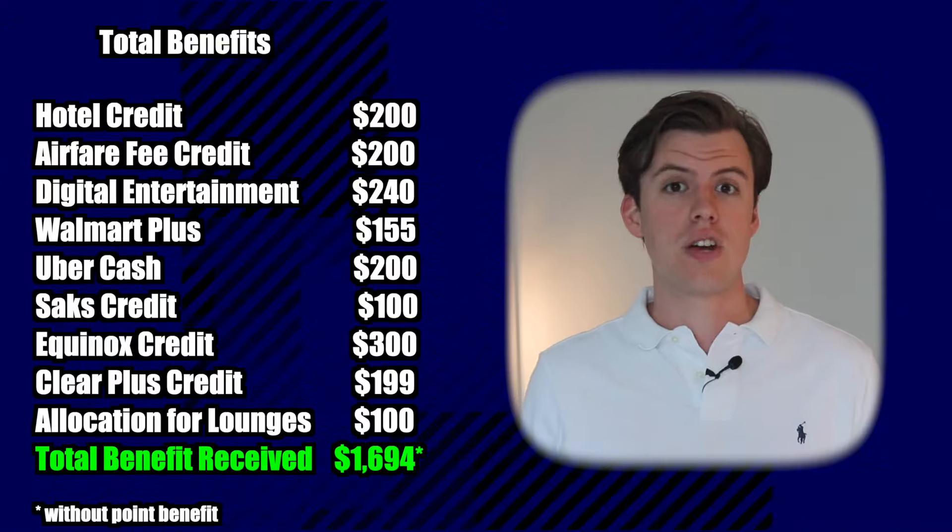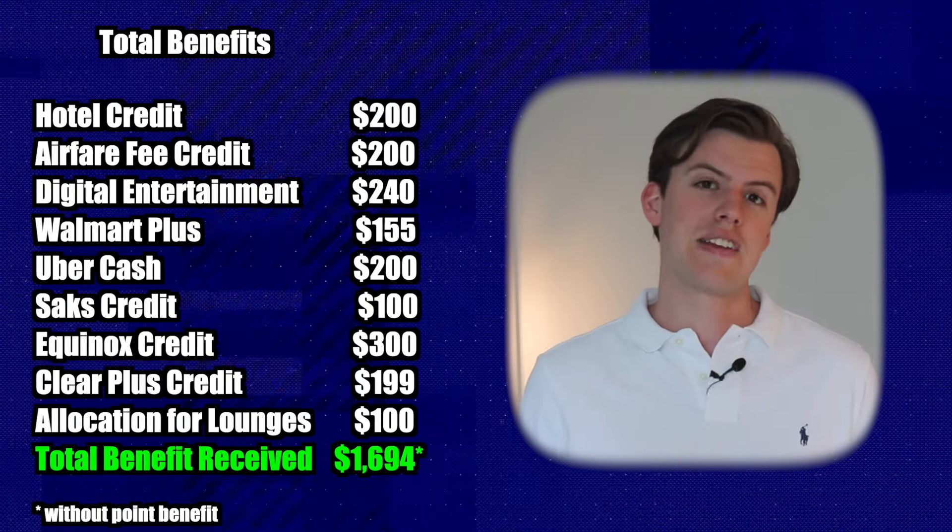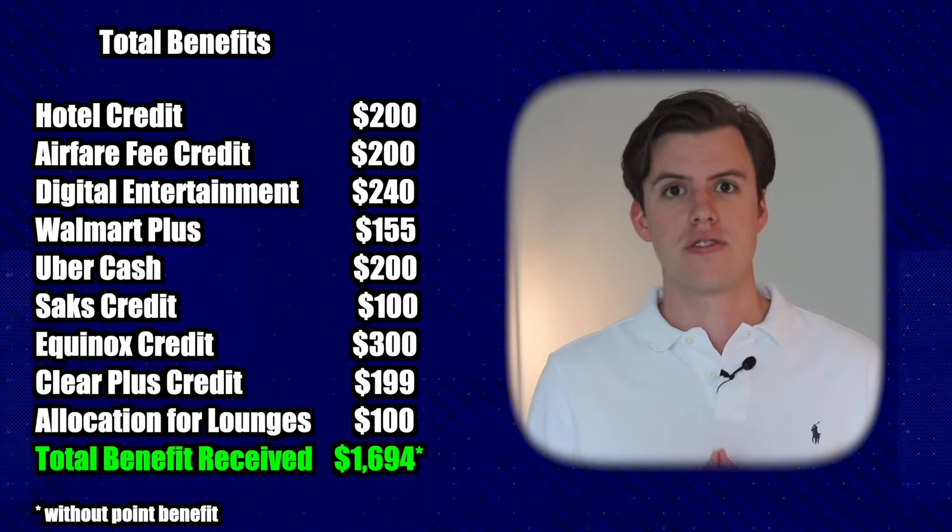There are clearly a lot of benefits and services provided by this card. But now let's do the analysis to see if this card is actually worth its monetary price. If you were to take advantage of all the benefits, that would equal around $1,694 worth of benefits, which would definitely make sense to get the card. However, you should conduct a personal analysis to see if it makes sense for you given your existing personal expenses.